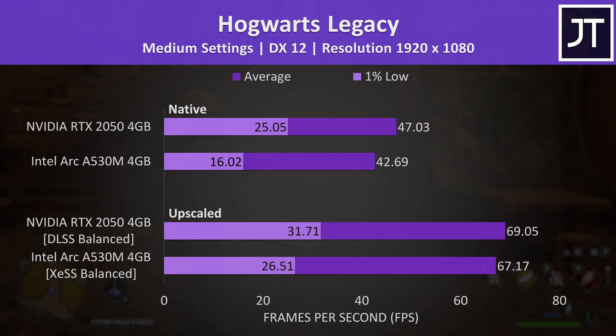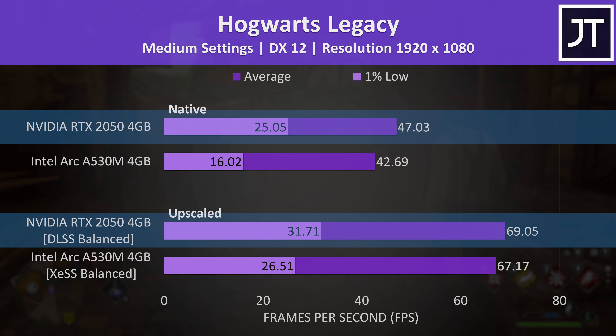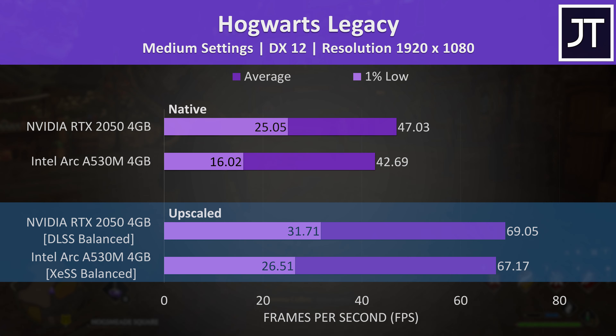Hogwarts Legacy saw a 57% boost to average FPS with the Intel Arc laptop using XeSS balanced, while the Nvidia laptop saw a 47% boost with DLSS on balanced. These modes definitely improved the smoothness of the game, but Nvidia was performing better.